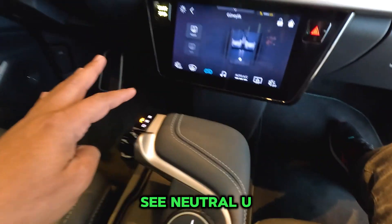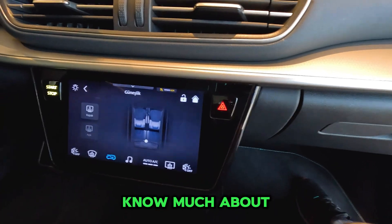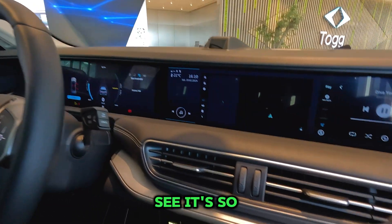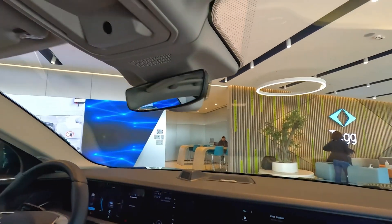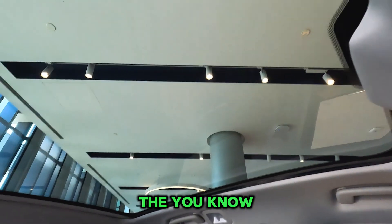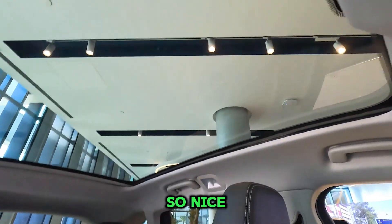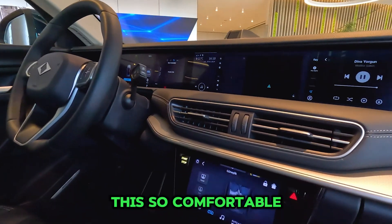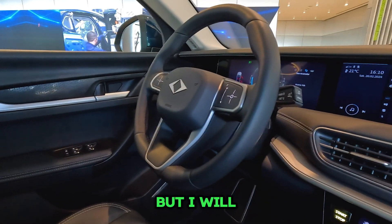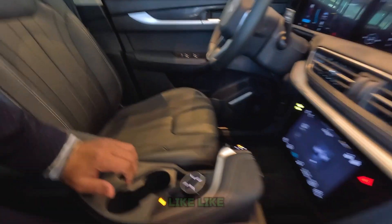There is a gearing system and you can see neutral, reverse, and drive modes. I don't know too much about this EV system right now so I don't want to touch it, but you can see it's very nice and cool. The upper style is so good. It looks very comfortable — I think it's a great place to sit.